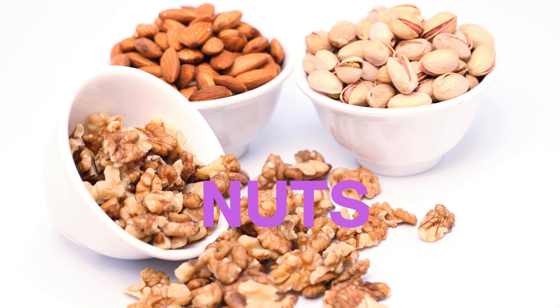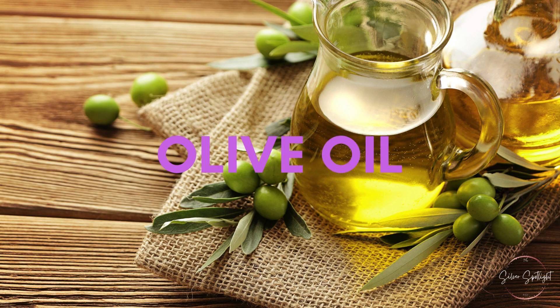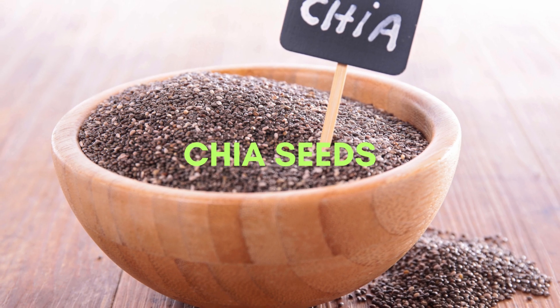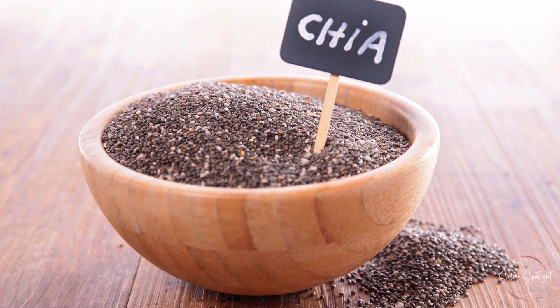6. Nuts. Almonds, walnuts, and pistachios are full of healthy fats and fiber, which can lower cholesterol. 7. Fatty fish. Salmon, mackerel, and trout are high in omega-3 fatty acids that can improve heart health. 8. Olive oil. Extra virgin olive oil is rich in monounsaturated fats, which can help lower LDL cholesterol. 9. Flax seeds. Flax seeds are an excellent source of omega-3 fatty acids, fiber, and lignans, all of which support heart health. 10. Chia seeds. Chia seeds are packed with fiber and omega-3 fatty acids that can lower cholesterol.